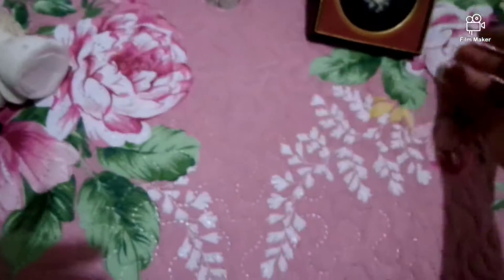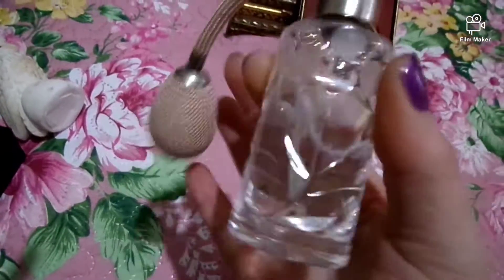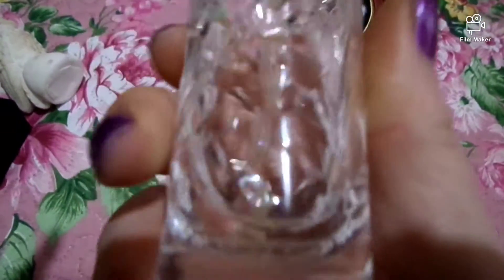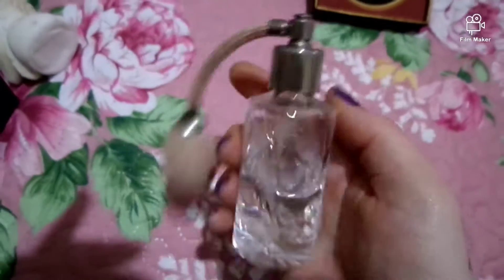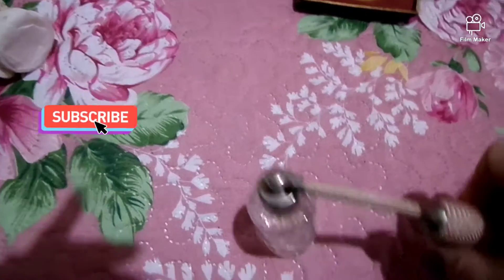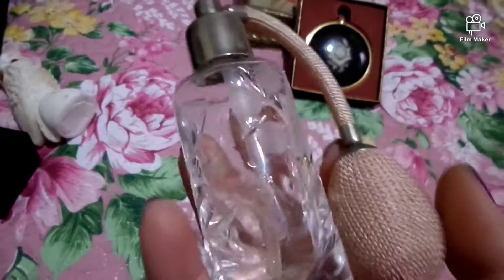This fragrance bottle — obviously I'm using it as you can see. I have fragrance in it. I use crystal. You can see the carved flowers and lines in it — absolutely beautiful. It's in working order: you push it and then the fragrance comes out. It's absolutely beautiful.